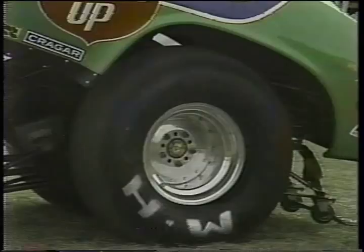Funny Car is basically a redesigned fuel dragster with a fiberglass body. The body designs are replicas of many popular American compact cars, but these are built specifically for racing.